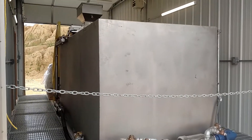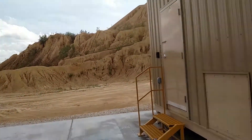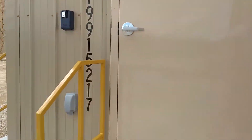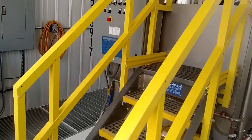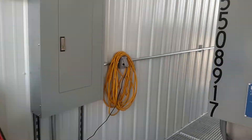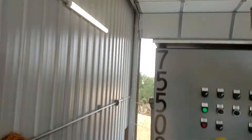This is a Model 800 stainless steel dry polymer system. We've got a beautiful enclosure here with LED lighting, an insulated heater, and a wash-down floor with grating.